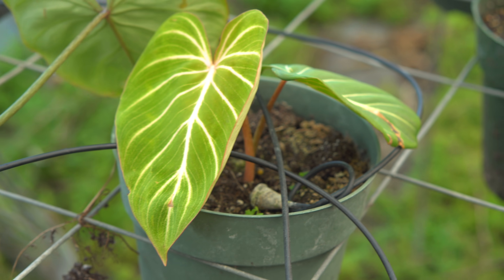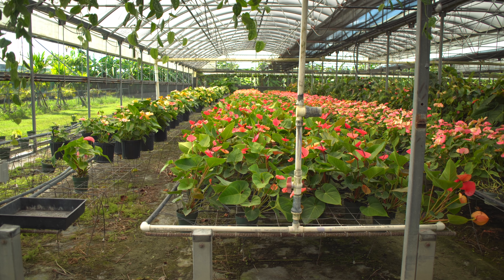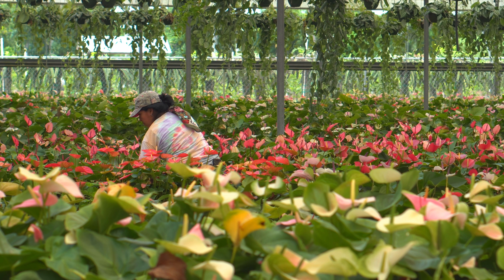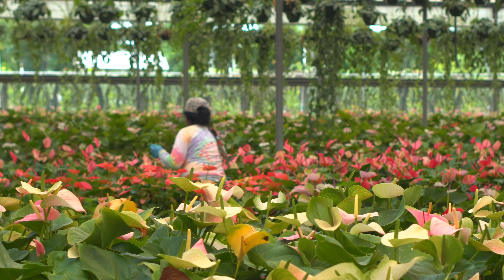You're growing out some Philodendron gloriosum, some more anthuriums from Holland and some laboratories in the US as well. We grow more varieties of anthurium than probably anyone in the United States.